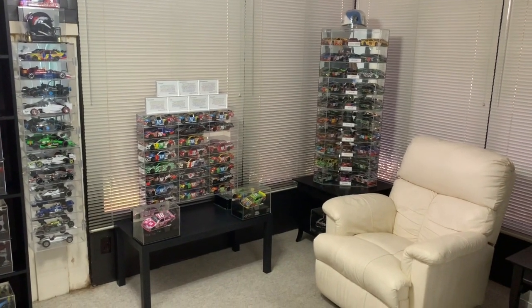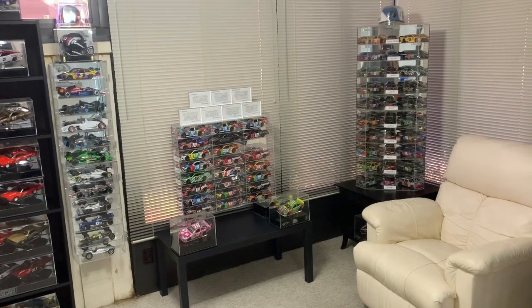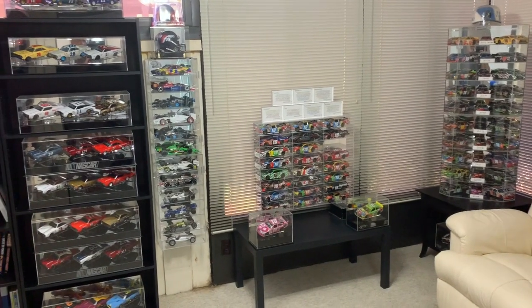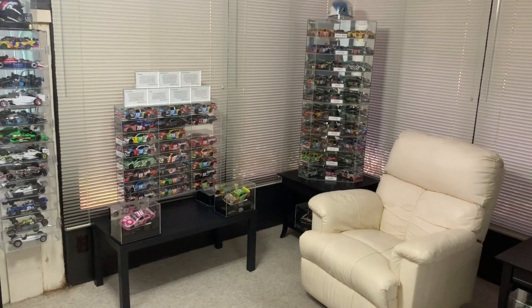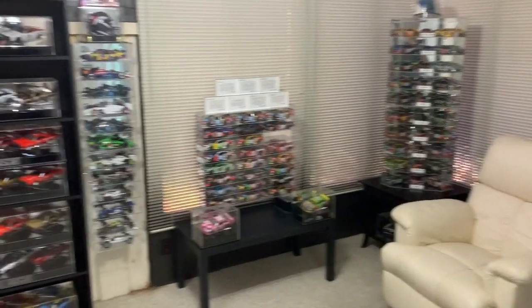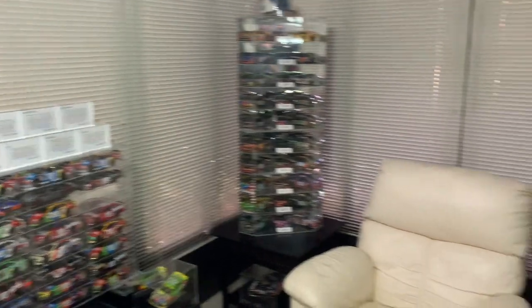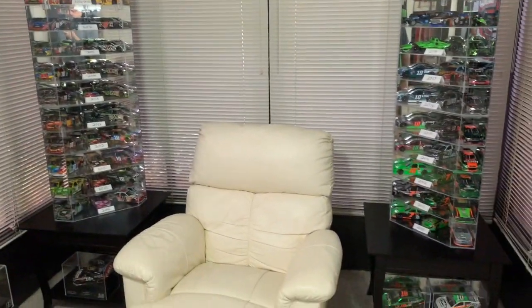Not really a cave, because there are no basements where I live — you dig more than eight feet down and you hit the water table. This is a room that was added on to my house by a previous owner, and I use it to display my other collectibles besides my watches. I thought I'd give you all a quick tour because people have been asking for it.